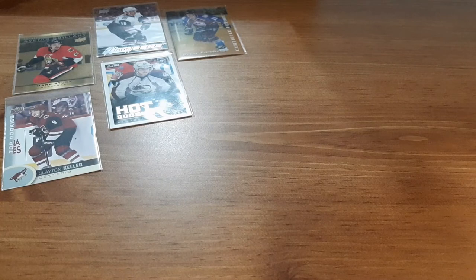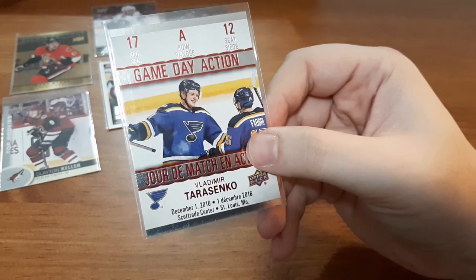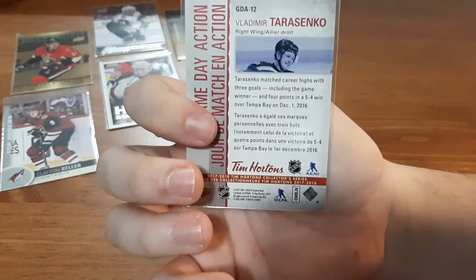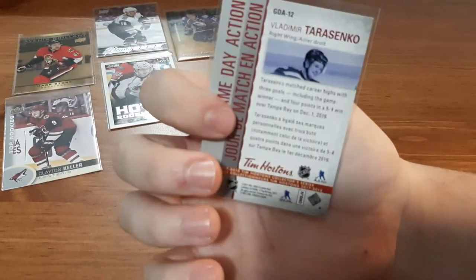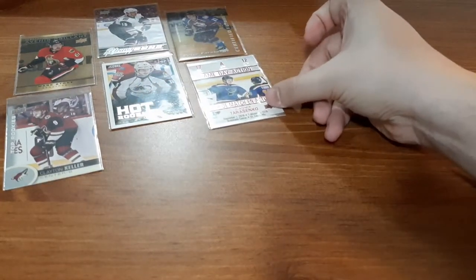Next is the second $5 pack. Let's see what we get with this one. Up first is another Tim Hortons card — a Game Day Action card for Vladimir Tarasenko. I know I don't have this card. I do have a small PC of his, so that's a nice one to add to my PC.